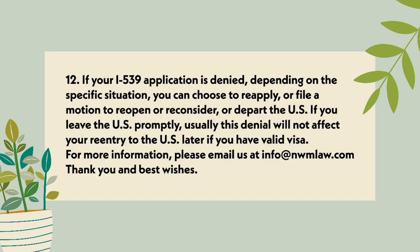Point 12: If your I-539 application is denied, depending on the specific situation, you can choose to reapply, file a motion to reopen or reconsider, or depart the U.S. If you leave the U.S. promptly, usually this denial will not affect your re-entry into the U.S. later if you have a valid visa.